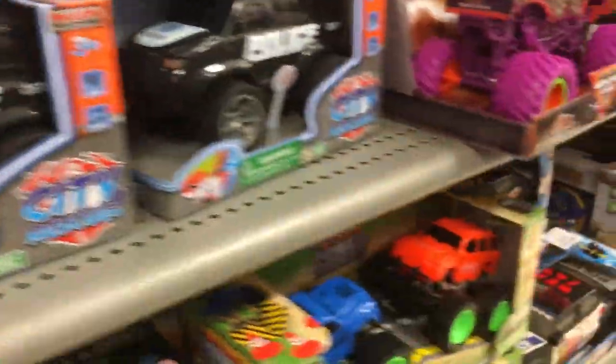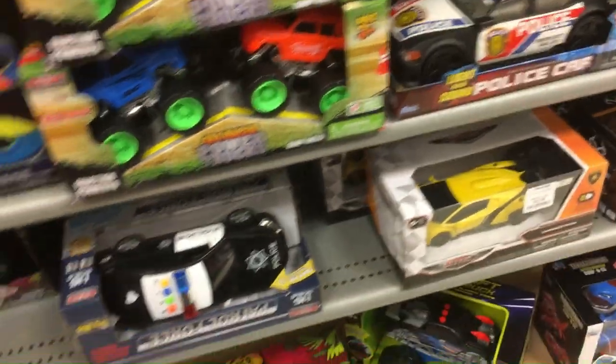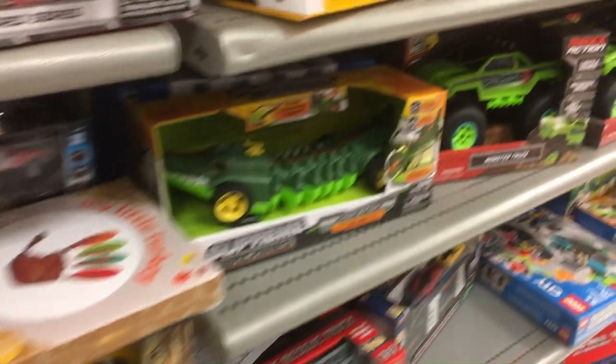Nothing really good that I found. There's a Superman — some kind of weird stretchy Superman, I think. Monster Jam, one of the few on-brand things that I found in here. Monster Jam is kind of cool, but I don't collect Monster Jam.